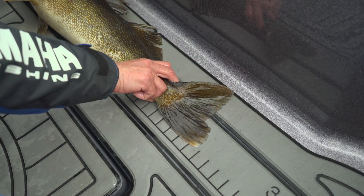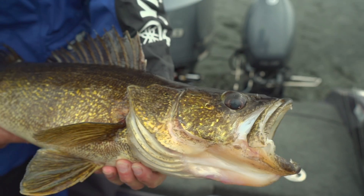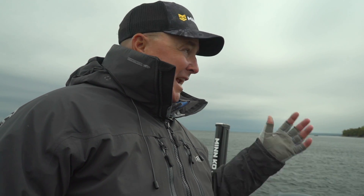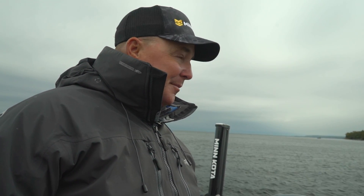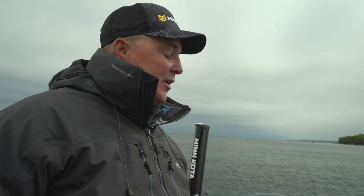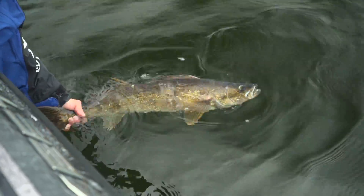Sturgeon Bay's got that big smallmouth reputation, but it's absolutely got some big walleyes too, and that's really what we're going to do today. We've got a lot of water this morning and honestly the conditions are not perfect. We've had a big east blow today so the water is really cold. We're going to have to slow down and work these areas, but with a little hard work and good electronics, we're going to find them.